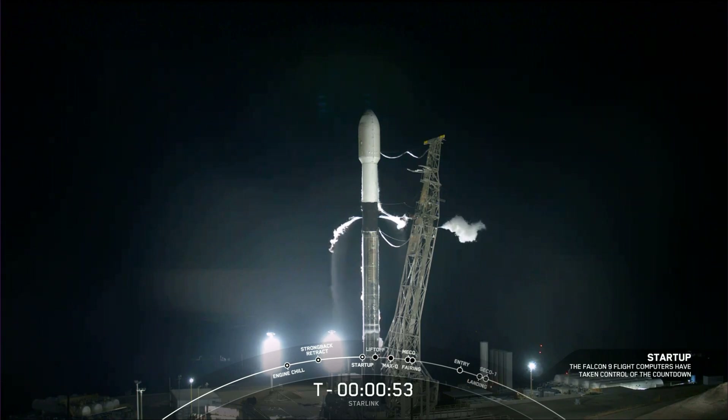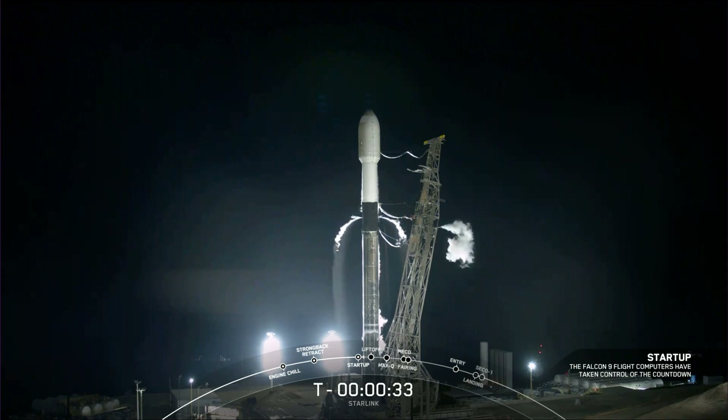Falcon 9 is in startup. Launch director will give that final go here shortly. Go for launch — the launch director has given that final go for launch. All systems are looking good. Let's listen in to the terminal count and watch as Falcon 9 takes our 52 Starlink satellites to orbit.